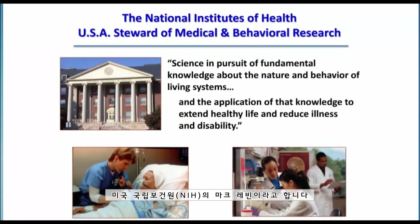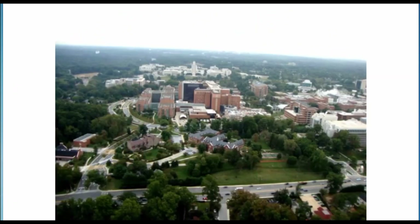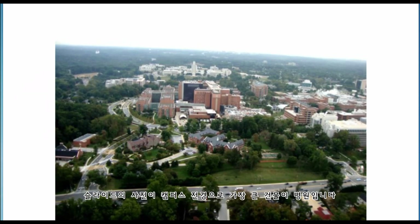This is Mark Levine from the National Institutes of Health. The National Institutes of Health in the United States is a special place where translational science can proceed. The NIH is a 300-plus-acre campus in the suburbs of Washington, D.C. In this slide you see an overview of the entire campus with the hospital, the largest building in the photograph.